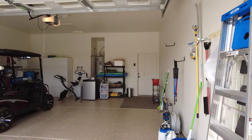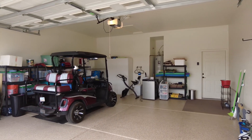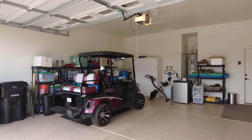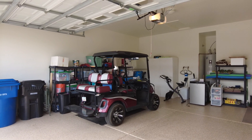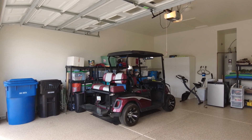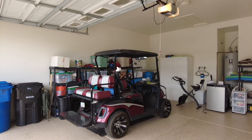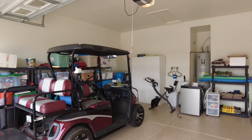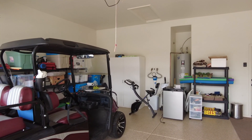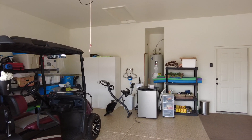Here we are looking into the garage — all epoxy coated here as well. The golf cart is available by separate bill of sale. It's a very nice golf cart; that back seat will flip down and you can slide your golf clubs in the back. You've got a whole house water filtration system up towards the front. If you want a water softener, you can certainly add that. The hot water heater is back there in the corner.